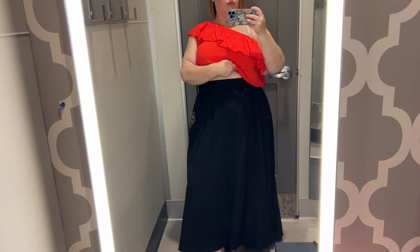I found this slip skirt from A New Day in an XXL and tried it on, and I just need to know why they make the slits on the side of these skirts so high.